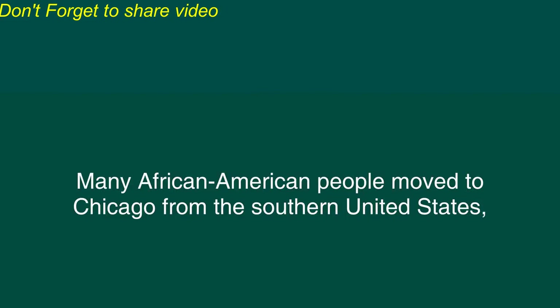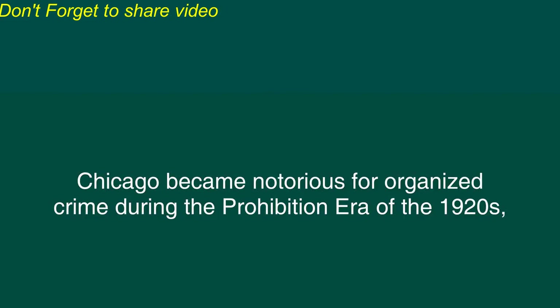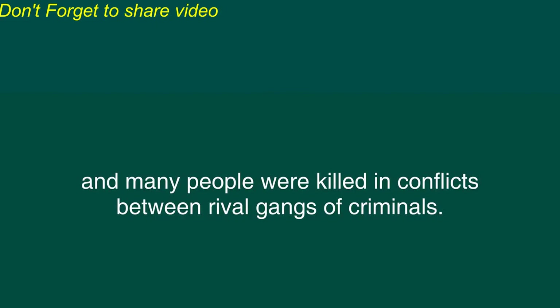Around the turn of the century, the population of Chicago was growing quickly. Many African American people moved to Chicago from the southern United States, and many immigrants from Eastern Europe also arrived in Chicago during this time. Because of the busy and active atmosphere of the city, an American poet described Chicago as The City of Broad Shoulders. Chicago became notorious for organized crime during the Prohibition era of the 1920s, when the sale of alcohol was illegal. Mobsters such as Al Capone became rich by smuggling liquor, and many people were killed in conflicts between rival gangs of criminals.